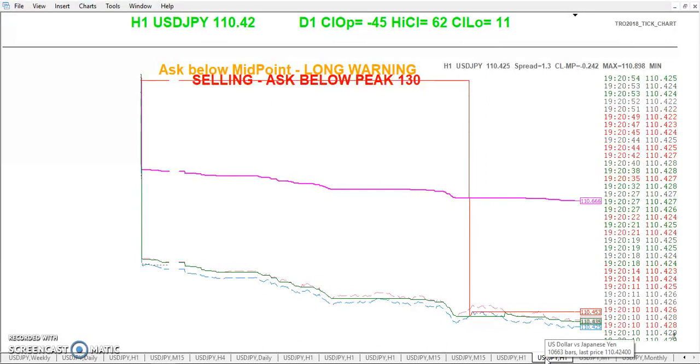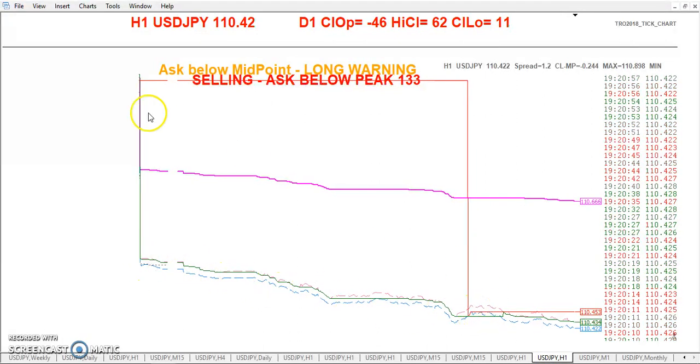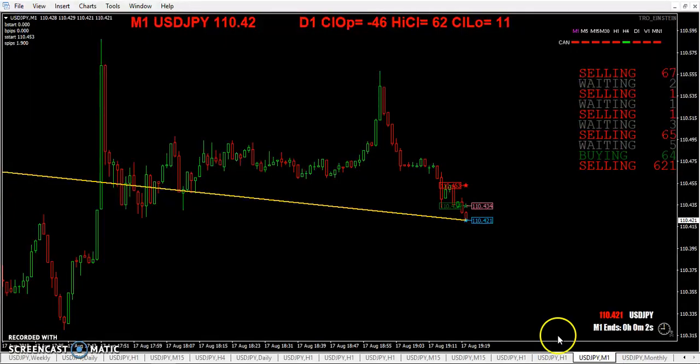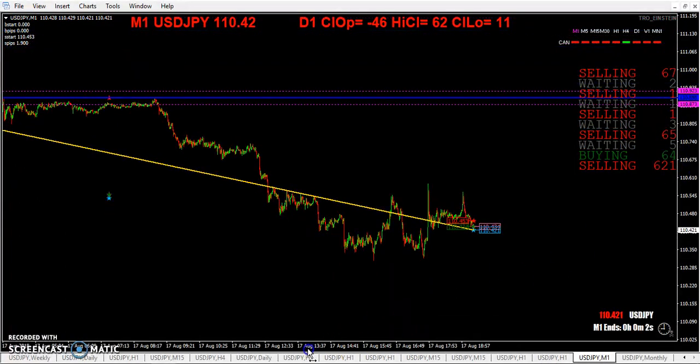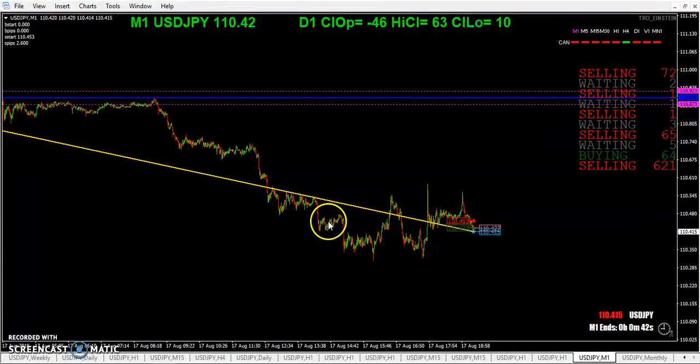Since I've turned the computer on, not much is happening really. Einstein line — you can see I've had it on for a while and price right here gave some shorts. So there you go right there.